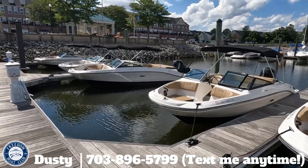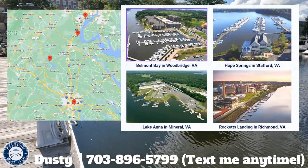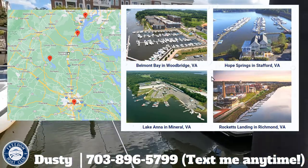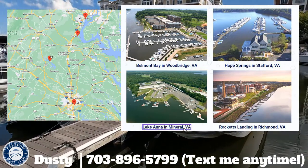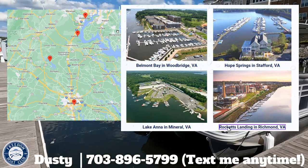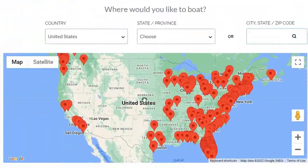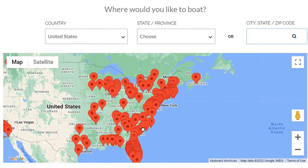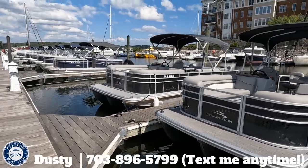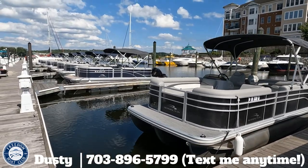Freedom Boat Club gives you unlimited boating at your home group. In our case that would be here at Woodbridge at Belmont Bay, the Stafford location down at Hope Springs Marina, Lake Anna at the Anna Point Marina, and our newest club in Richmond at Rockets Landing. Those four clubs are your unlimited-use locations, but membership also includes reciprocal access to all our other clubs — and there are 360 and growing. There are reciprocal clubs near our area, including three down in Virginia Beach, a bunch in Maryland and Delaware, and even a small club or two in the DC area.